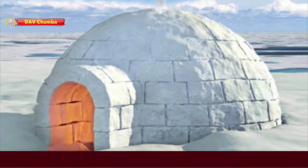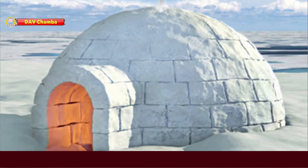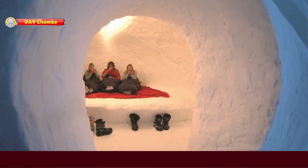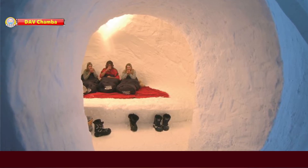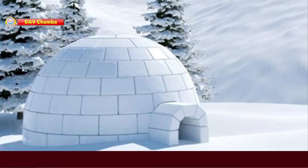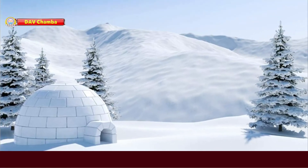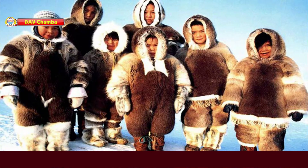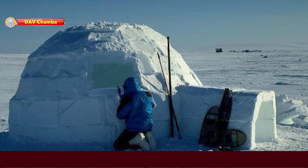Some people live in a house made of snow. It is called an igloo. These houses are also known as snow house or snow hut. Igloos are found in Greenland and the Arctic region of Canada. People who live in igloos are called Eskimos.